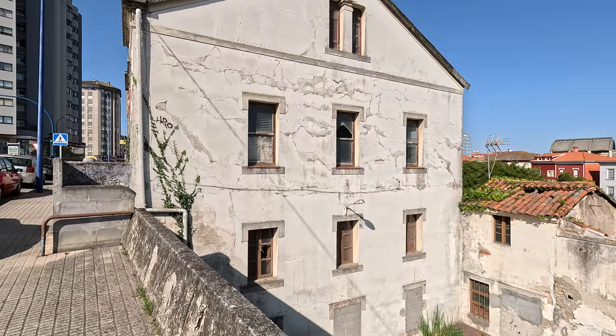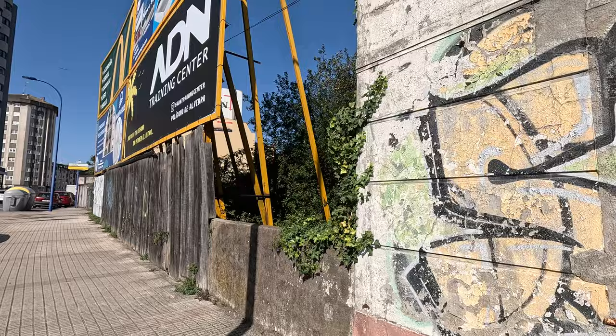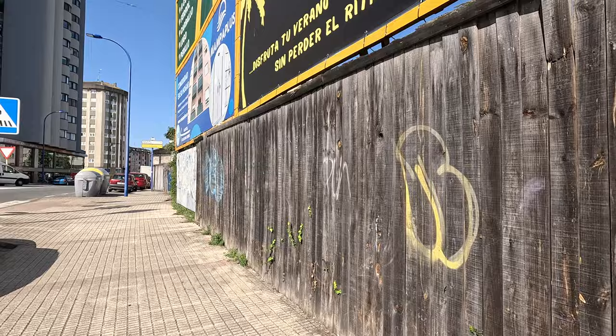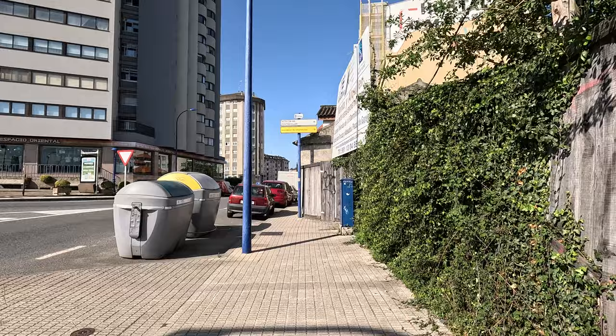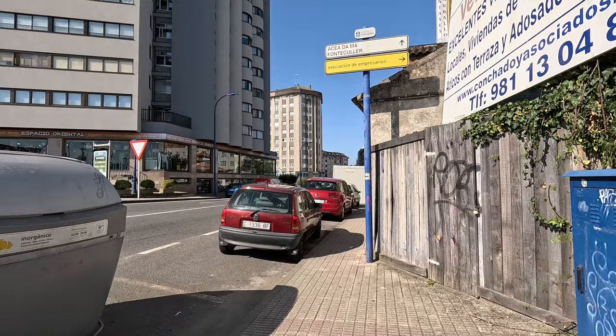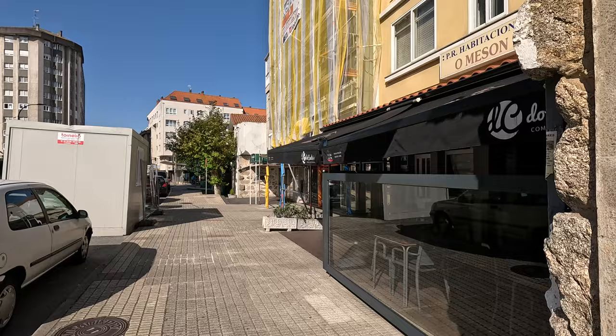Let's keep going down the main strip. Chinese businesses are everywhere throughout Spain — the Chinese have set up these businesses. This one is called Espacio Oriental — Oriental Space. You can buy everything you need in those shops, but the quality is uncertain.